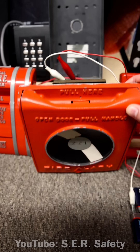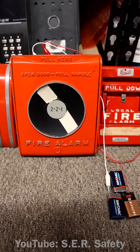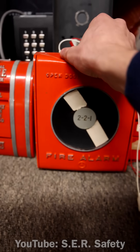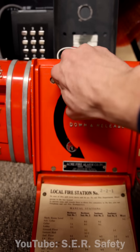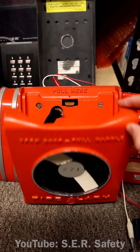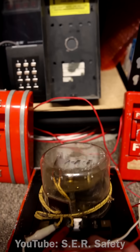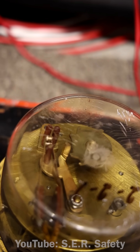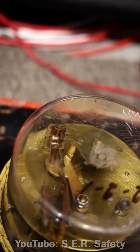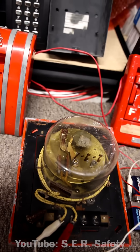Let's go ahead and pull it, and I'll give you a real live demonstration hooked up to this vintage notifier horn here. Here we go. Pull handle down and release. Isn't that kind of cool?